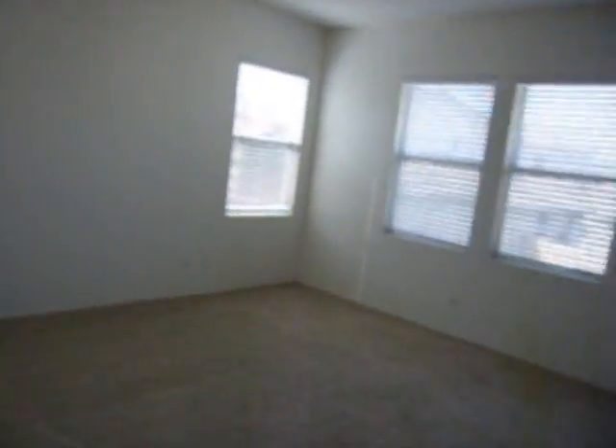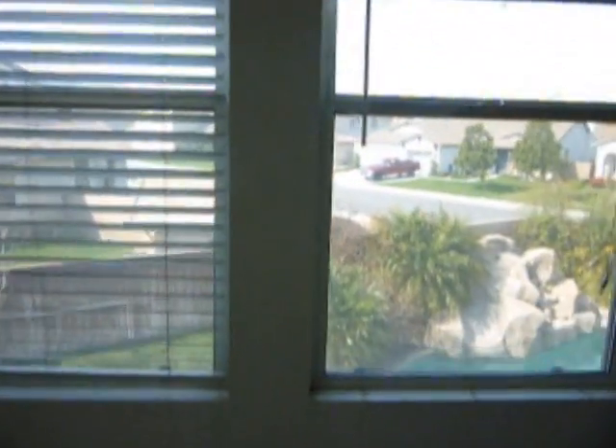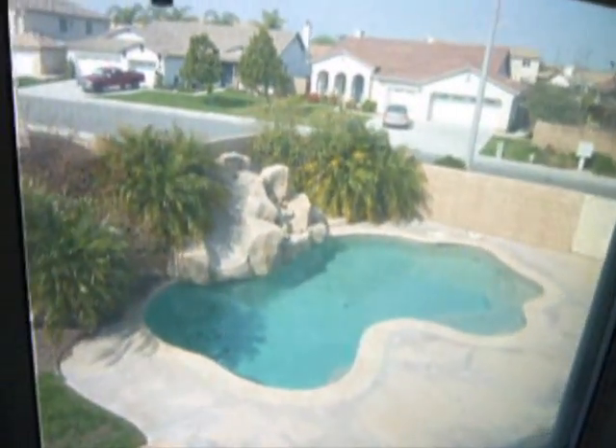Look at the master room. As you can see, plenty of windows — very, very bright. And a beautiful view, once again, of the backyard.